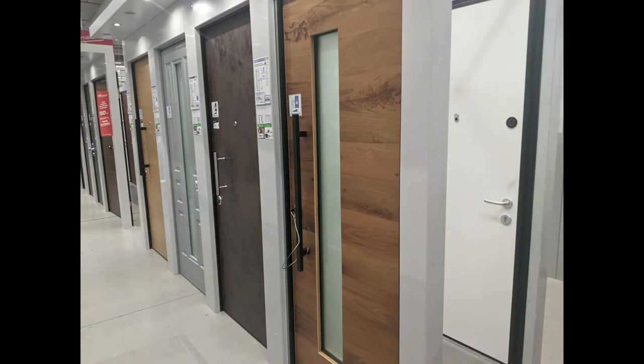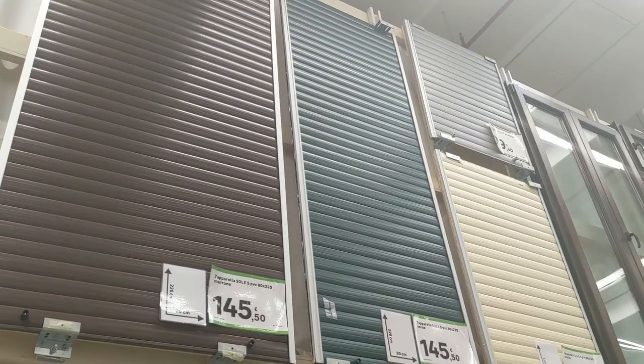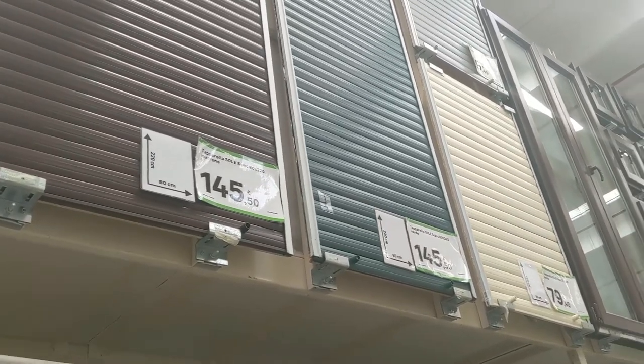In addition to a huge selection of usable doors, they also had a large selection of riladins, which are a metal rolling shade used in Europe, often for energy efficiency as well as protection.